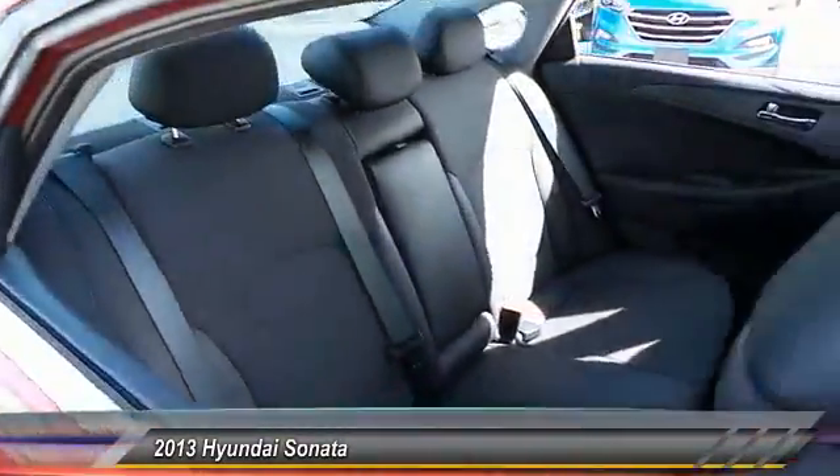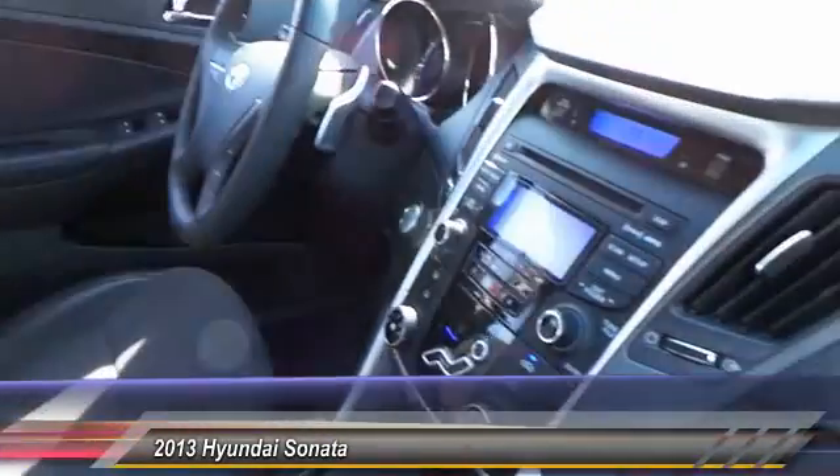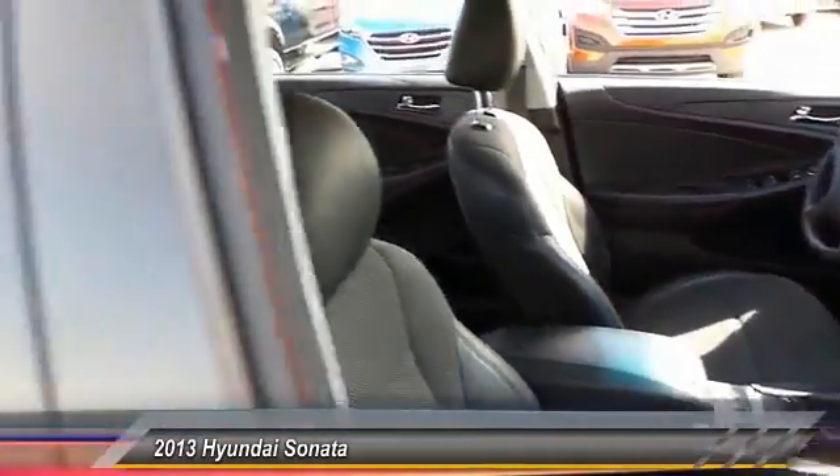Don't forget the exterior corrosion protection — a 14-step roto-dip system that provides unmatched protection for your Sonata, and is priced below $15,000.